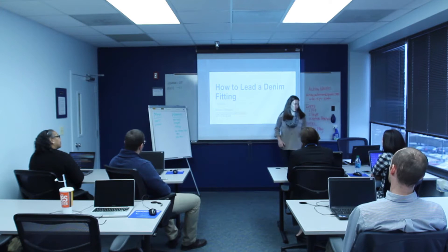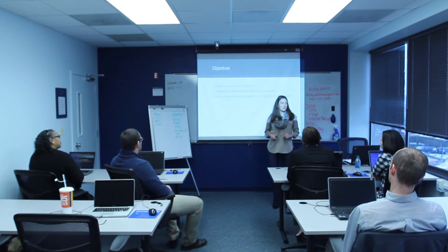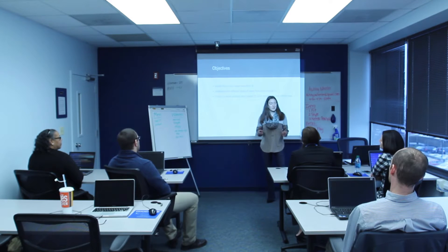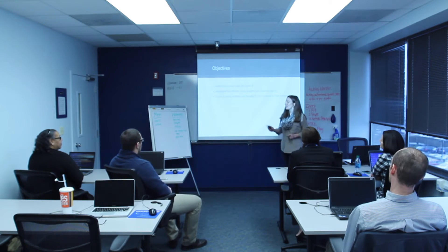Going into our objectives, we really have three main objectives. By the end of this course, you will be able to understand the different components of fit. You will understand the different areas of style and how each customer's style will be different. You're also going to learn the difference between fit and style. And finally, by the end, you're going to be able to perform your own needs analysis with your customer and fit them with a perfect pair of jeans.